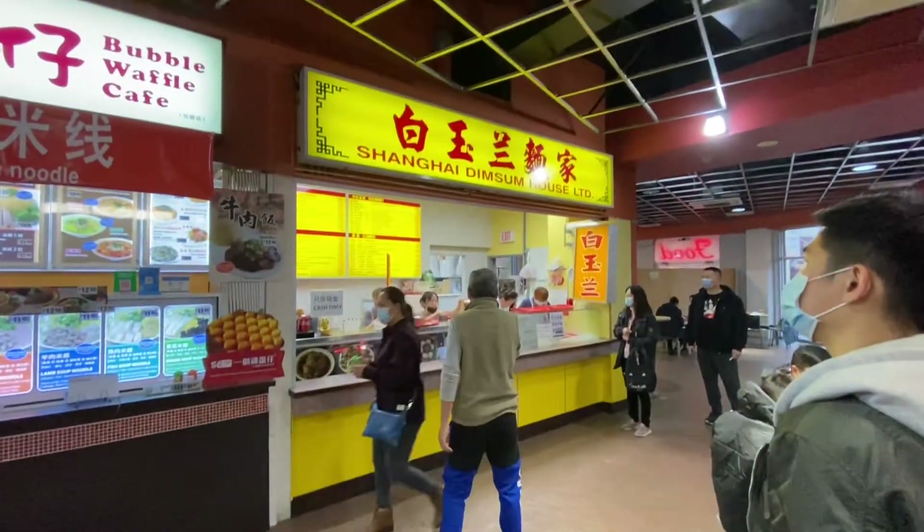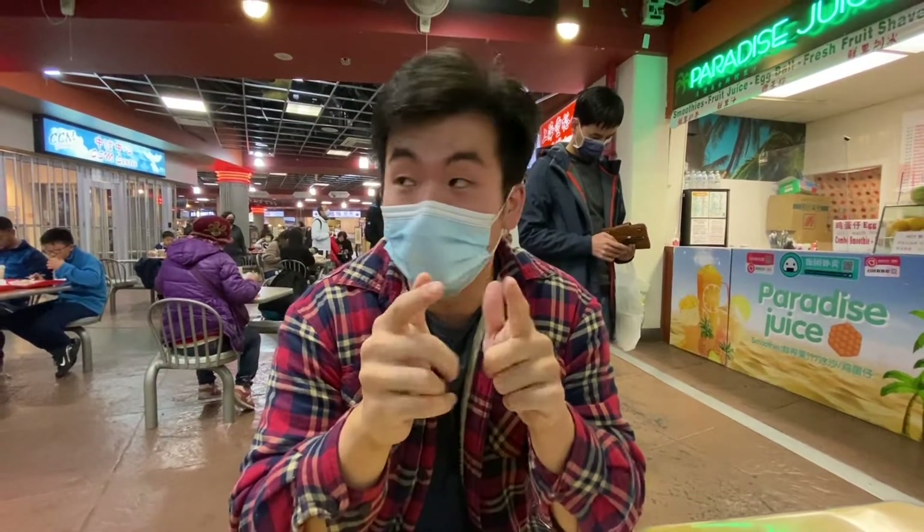Super popular, well-known by locals. Maybe if you're not from here you might not know. But their xiaolongbao is the best. Their fried xiaolongbao is also very good. And they have a lot of other items on the menu — I'll show you that in a bit.